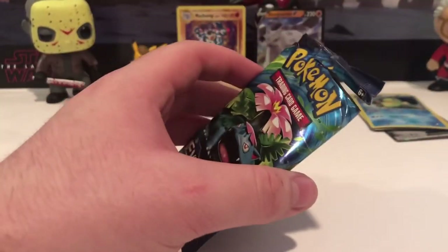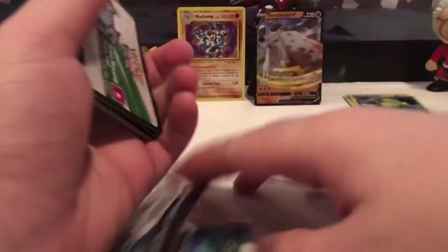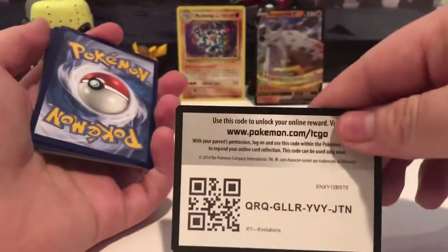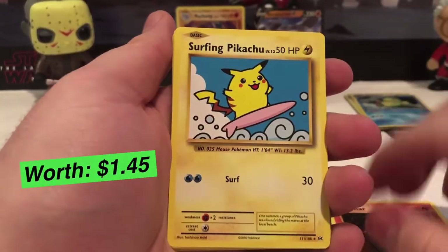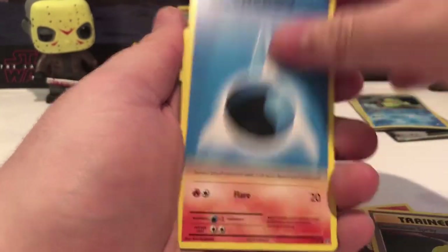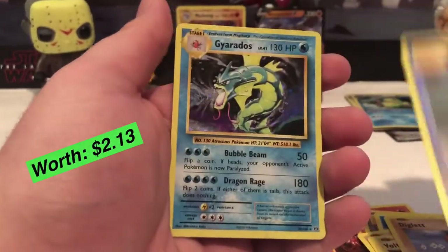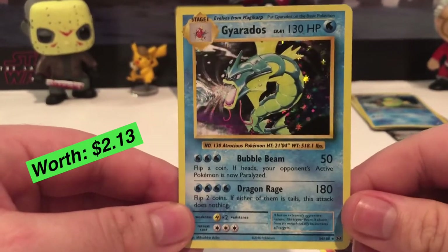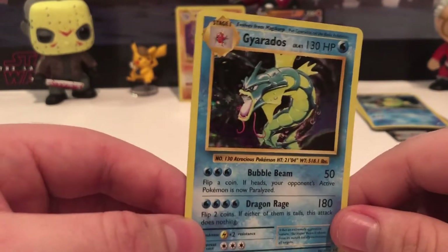Let's open the last pack — energy right off the bat. Code card, one two three. We got Magmar, Surfing Pikachu — my very first one, that's really cool! — Devolution Spray, water energy, Grimer, Machop, Voltorb, Diglett, reverse holographic Potion trainer card, and a holographic Gyarados! Level 41, 130 HP — holographic Gyarados, that is awesome!